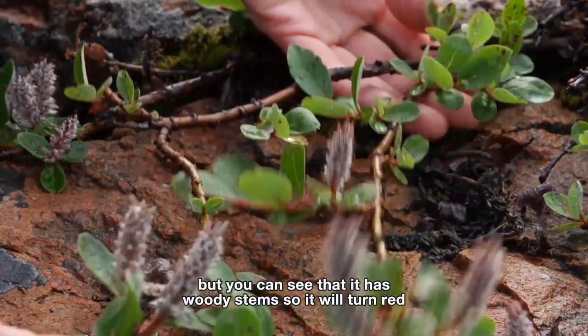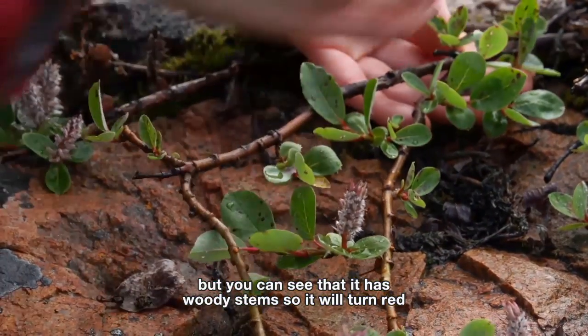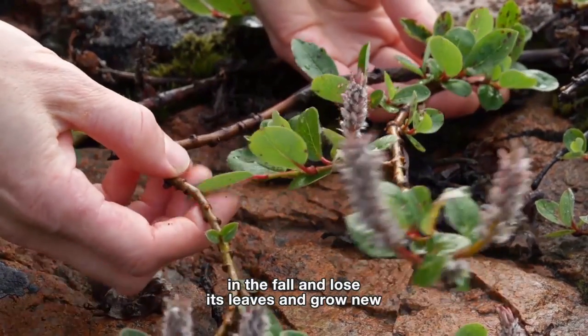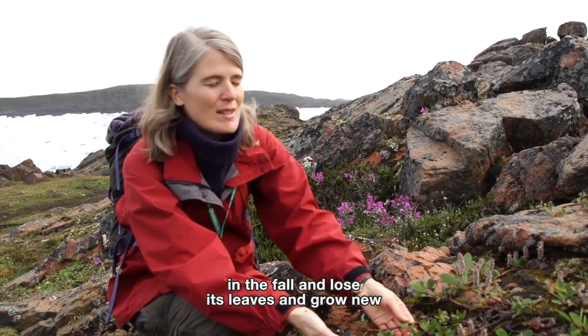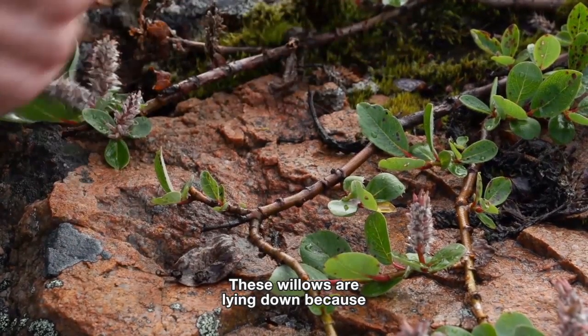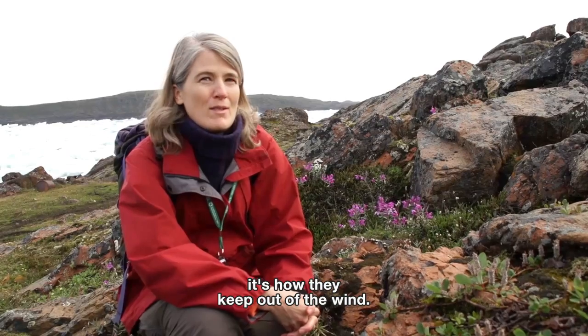You can see that it has woody stems, so it will turn red in the fall and lose its leaves and grow new leaves in the spring. These willows are lying down because it's how they keep out of the wind.